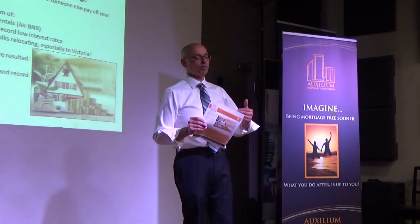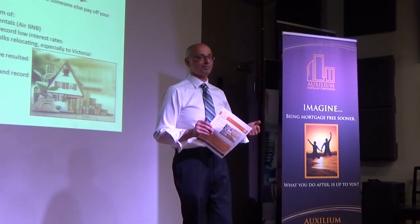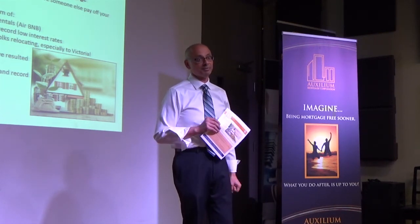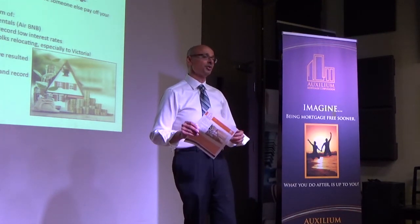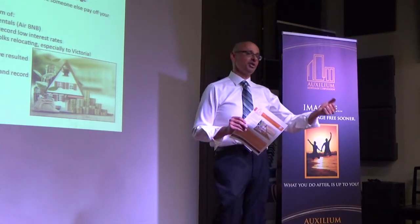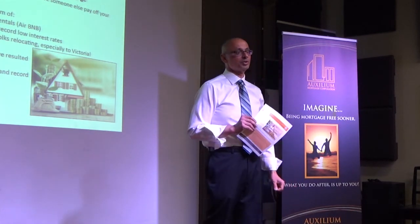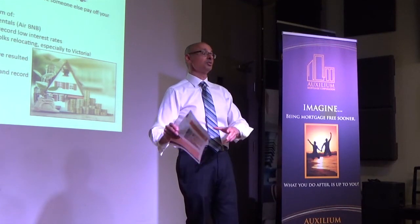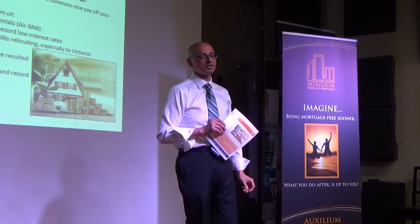One thing we sometimes forget as Canadians is that when we put our 20 or 25% down, the bank still owns 75% of the property. In Canada we have the right of redemption — you can redeem the equity you have in it, but you don't actually own the property outright; the bank does. So it's their property that you agree to maintain, upkeep, and manage.